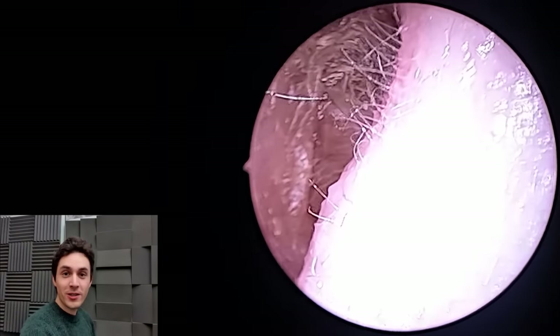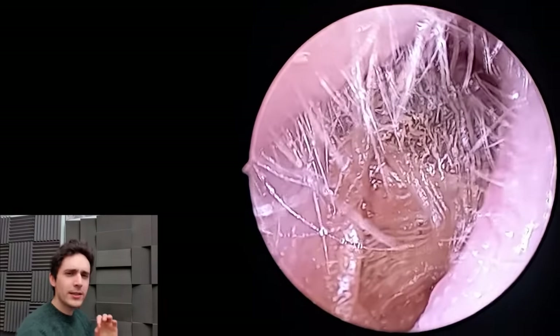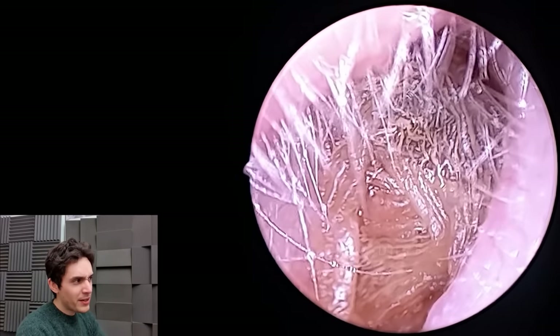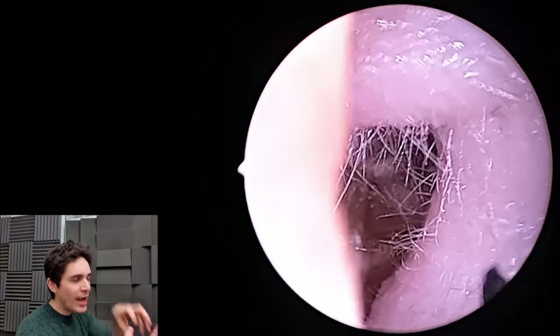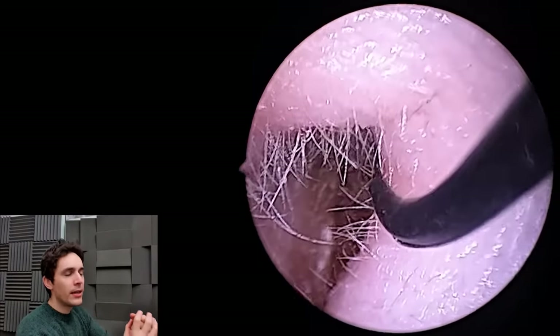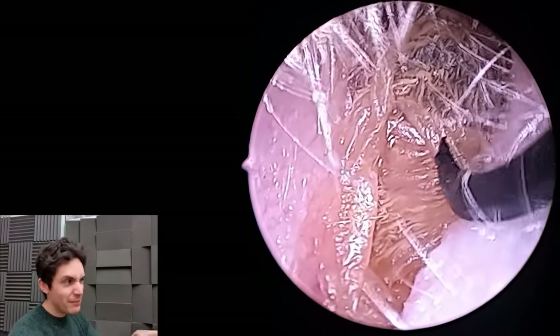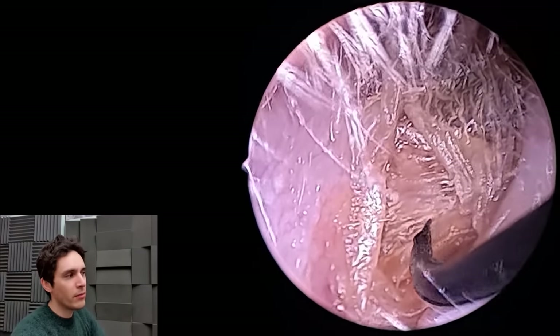Hey everyone, it's Conor here from Durham Hearing Specialists. I hope you're doing well and welcome back to quite a nice case. What we have in this ear canal is what I'm describing as a sort of snakeskin mass — lots and lots of dead skin, tightly packed and coiled in the ear canal, which is not common. We only see maybe 10 cases of this a year, and this is a prime example.